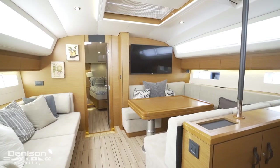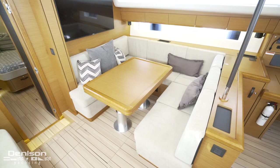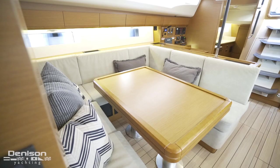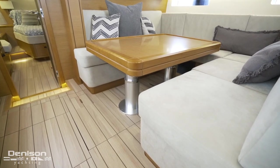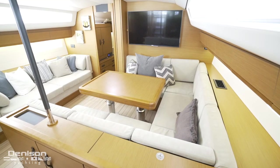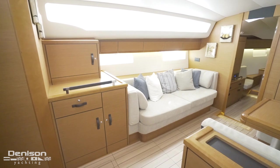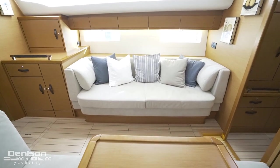The salon takes advantage of the full beam of the yacht. The table can electrically lower and raise to coffee table or dinner table height, and can also be fully lowered to convert into another berth. On the forward bulkhead is a large Sony TV. To port is a six-foot settee, which transforms this area into a voluminous entertaining space.